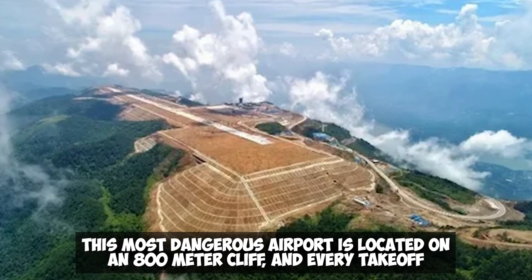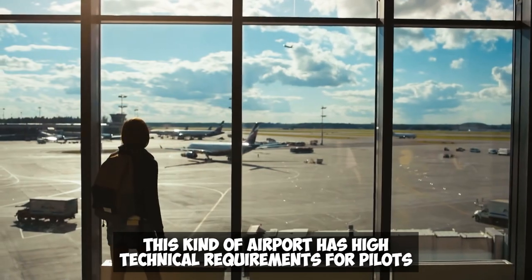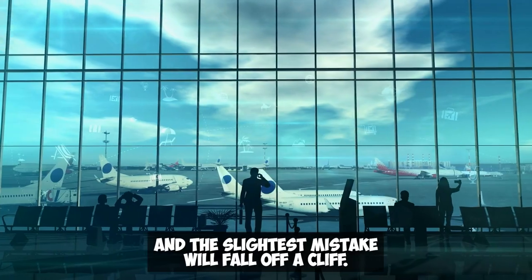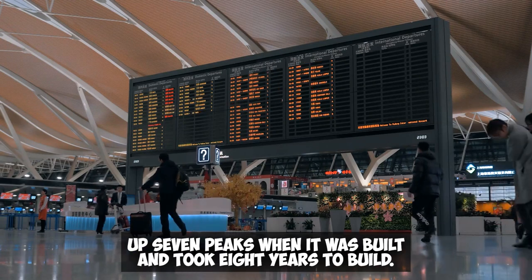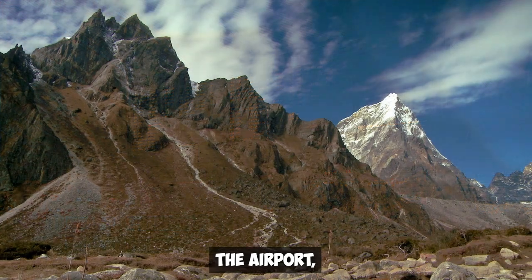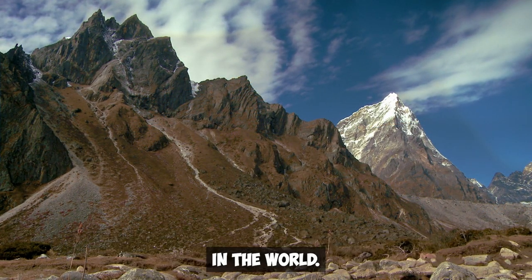This most dangerous airport is located on an 800-meter cliff, and every takeoff and landing is terrifying. This kind of airport has high technical requirements for pilots, and the slightest mistake will result in falling off a cliff. It is China's first and most challenging airport, which blew up 70 peaks when it was built and took eight years to construct. Along with Nepal's little airport, it is one of the most dangerous airports in the world.